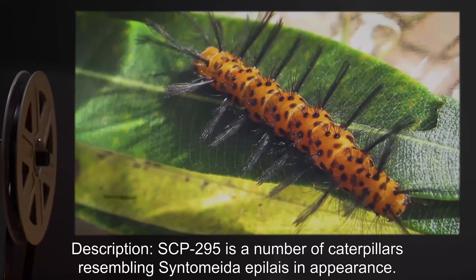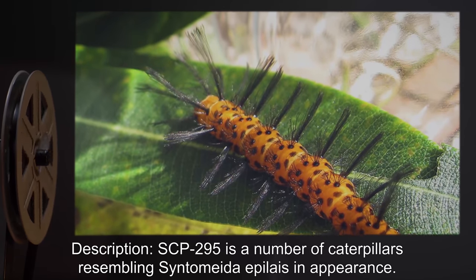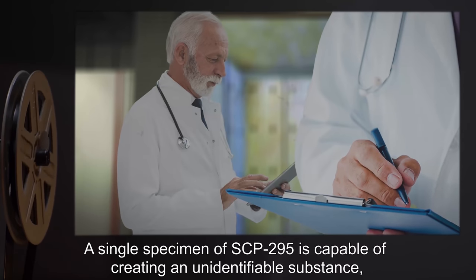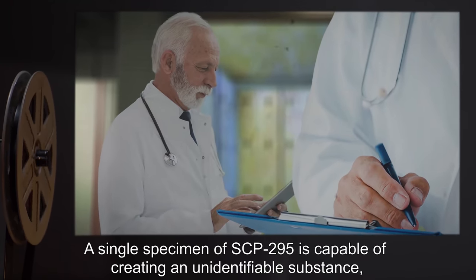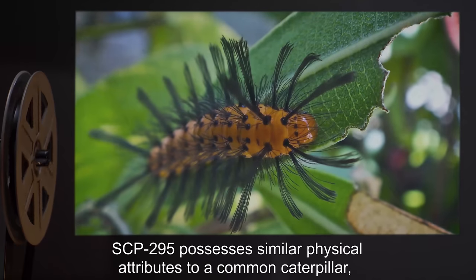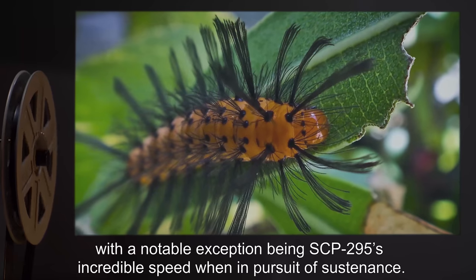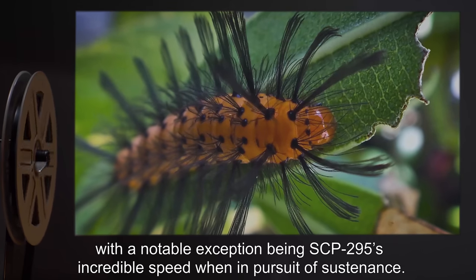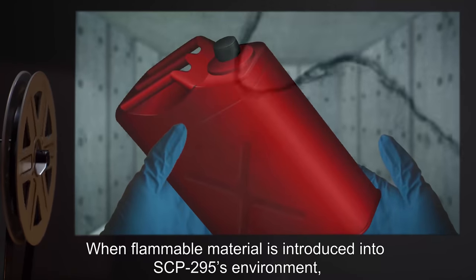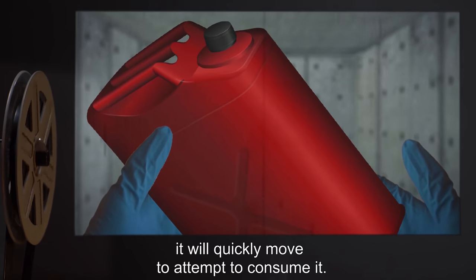Description: SCP-295 is a number of caterpillars resembling Centimeta epilace in appearance. A single specimen of SCP-295 is capable of creating an unidentifiable substance which has several unique qualities attributed to it. SCP-295 possesses similar physical attributes to a common caterpillar, with a notable exception being SCP-295's incredible speed when in pursuit of sustenance. When flammable material is introduced into SCP-295's environment, it will quickly move to attempt to consume it.